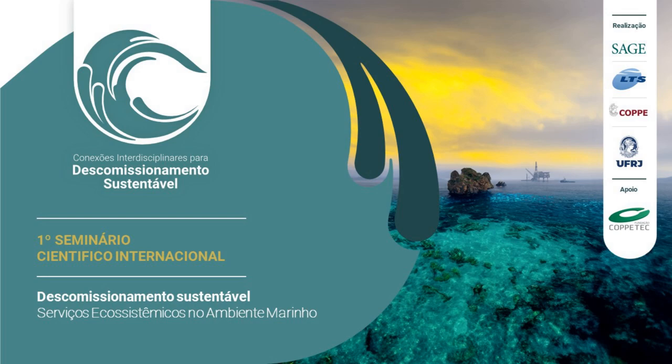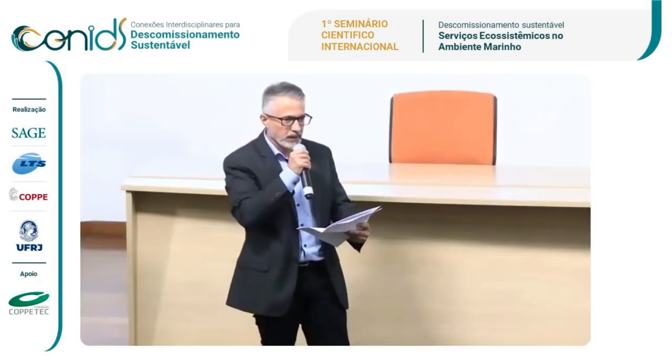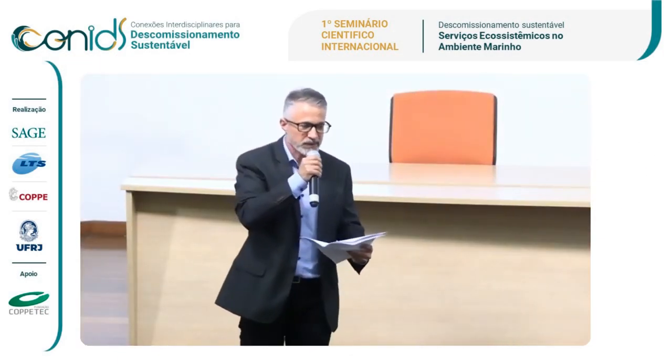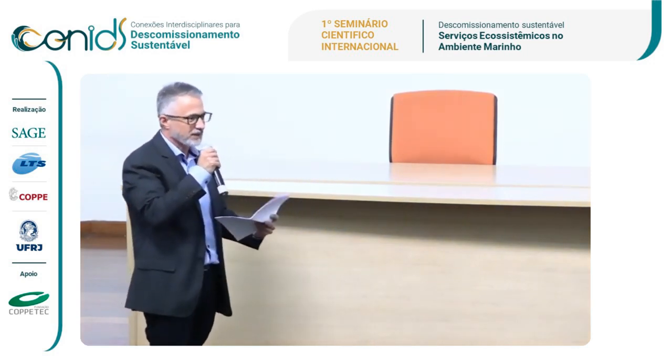I will move to the next presentation. That is Professor Sean Van Elden. He is doing similar research but in Australia, which is interesting. We can see how things correlate.